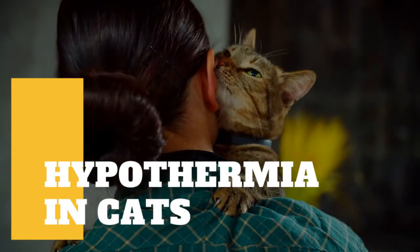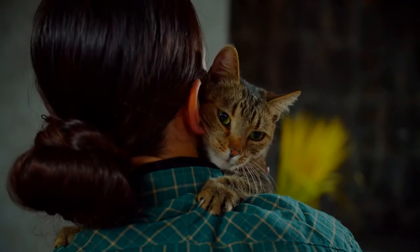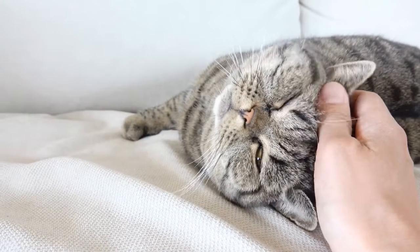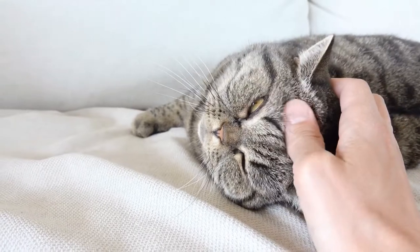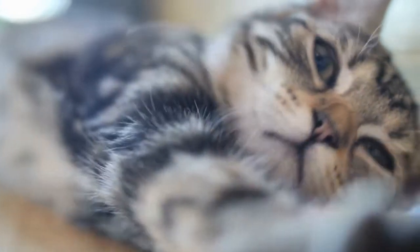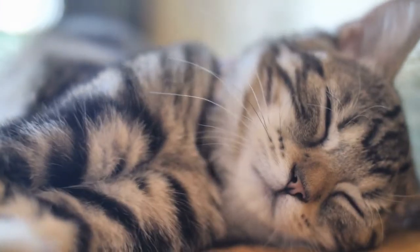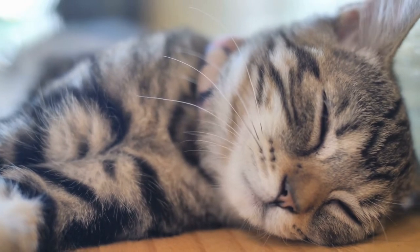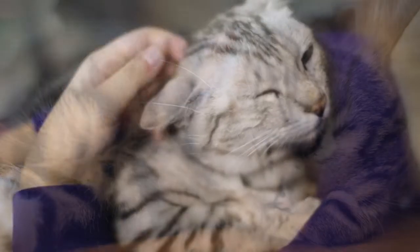Although most cases of hypothermia can be easily prevented and treated, this condition can turn fatal if you wait too long to bring your cat to a veterinarian. As soon as you see signs of hypothermia, call a vet immediately. Cats normally maintain a body temperature between 100.5 and 102.5 degrees Fahrenheit. If your cat's temperature falls well below this range, it may experience hypothermia.